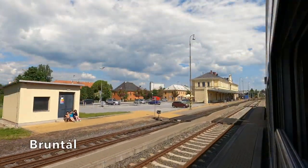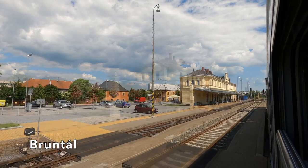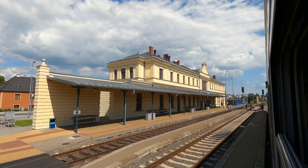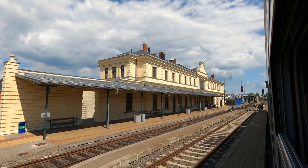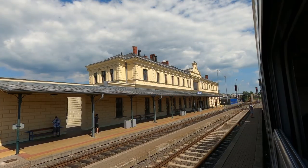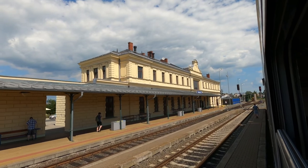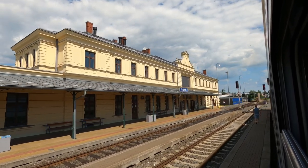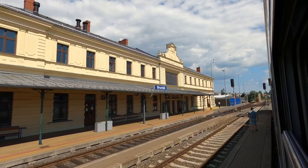Bruntál is the largest conurbation on the route. In the 19th century Bruntál was home to many textile factories, with the railway coming to the town in 1872. It's certainly a very proud town to have a railway station quite so grand as this.